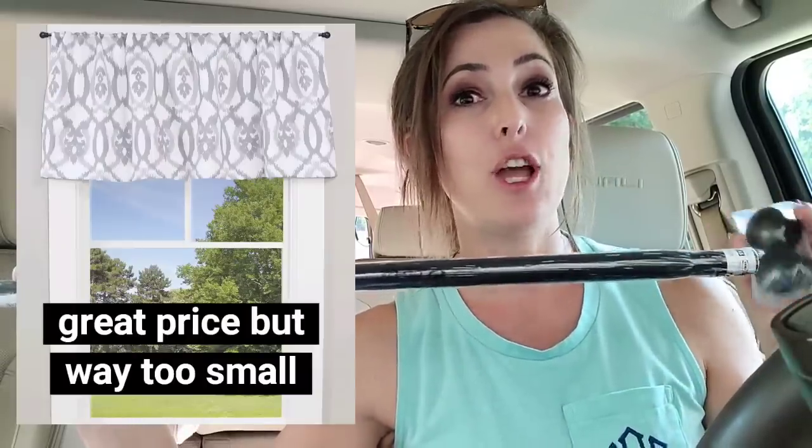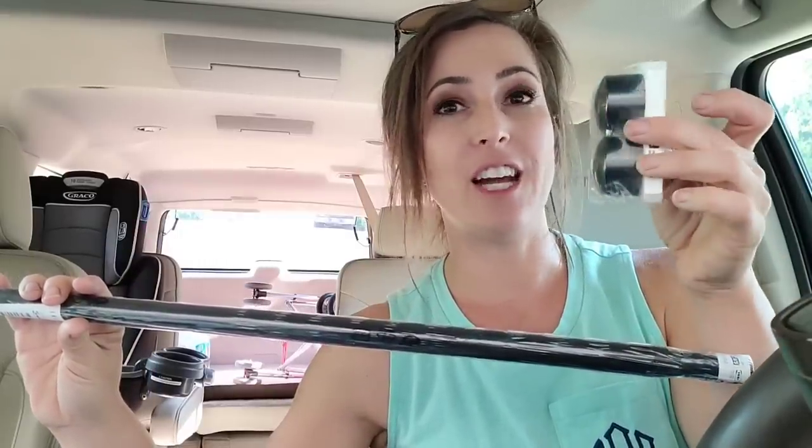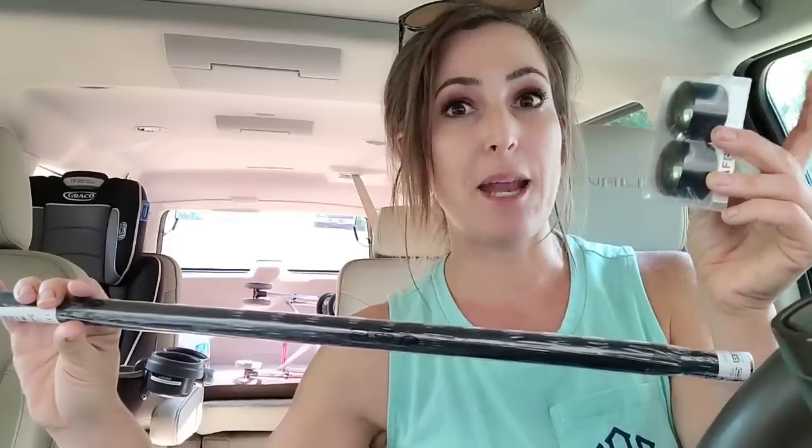All together the curtain rod ended up costing me about $6, which isn't bad. They have cafe curtains at Walmart for around $3.50 but they look very tiny, so these are just a little thicker and nicer while still being very inexpensive. I don't like big balls or anything crazy on the ends — just these simple flat black pieces. I also didn't like any of the curtains at IKEA; most were very solid with no texture. I have some I really like on Amazon and I'll put those in the description below.